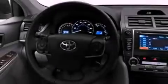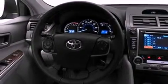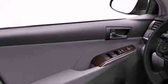Its top features include a power driver's seat, heater vents for rear-seated passengers, a navigation system, an iPod-ready stereo system so you can take your music with you, and leather seats.